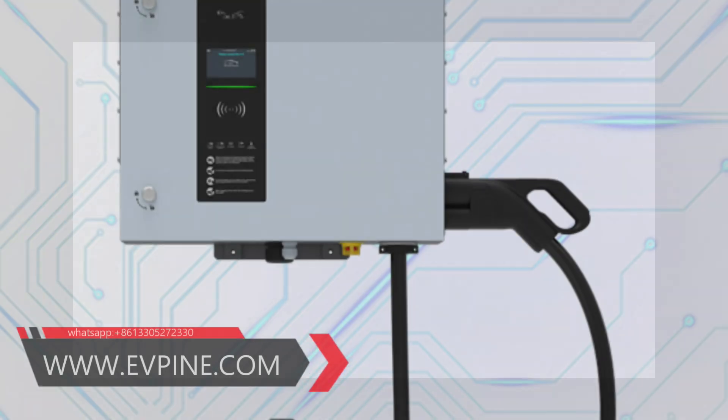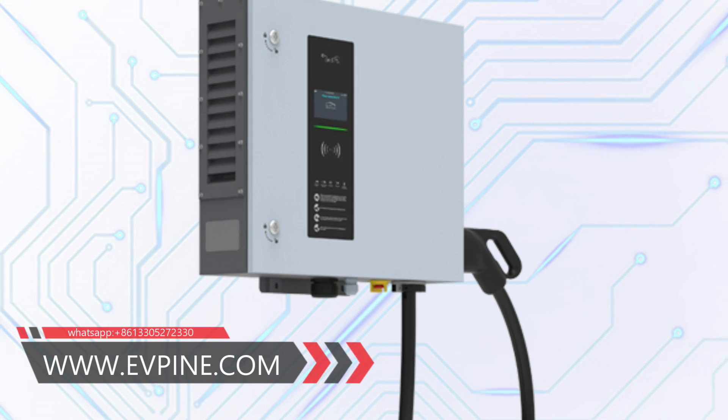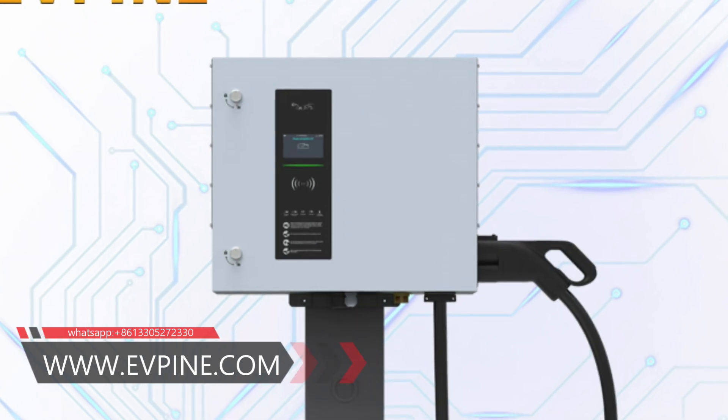This series is a high-power electric vehicle charging station with various high-power charging capabilities of 30 kW, 60 kW, 120 kW, and 240 kW.